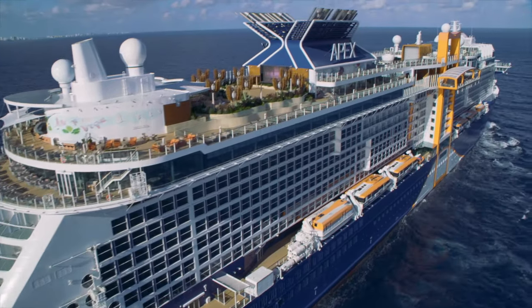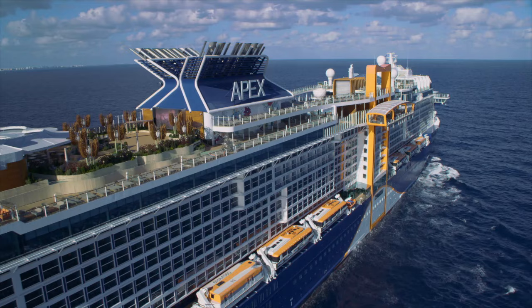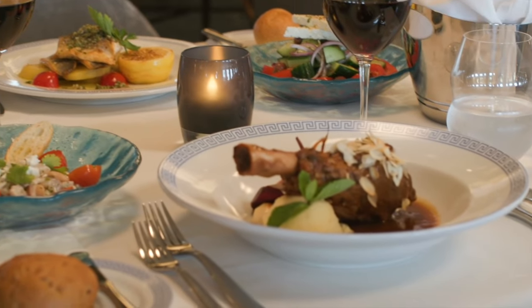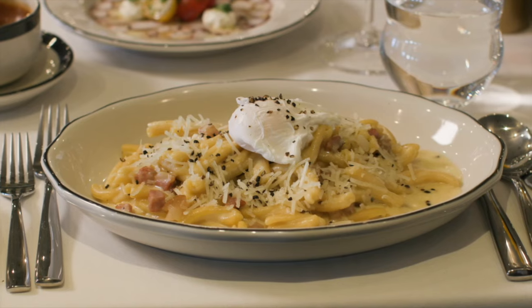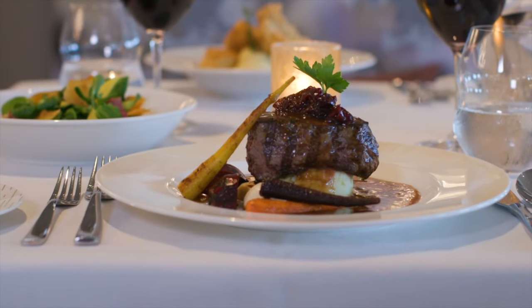All the food we ate on Celebrity Apex. We'll show you everything we had for breakfast, lunch, and dinner. We will also tell you our favorites. We did the research on the Celebrity Apex cruise — the delicious, delicious research — so you can plan your delicious journey. It was our pleasure.